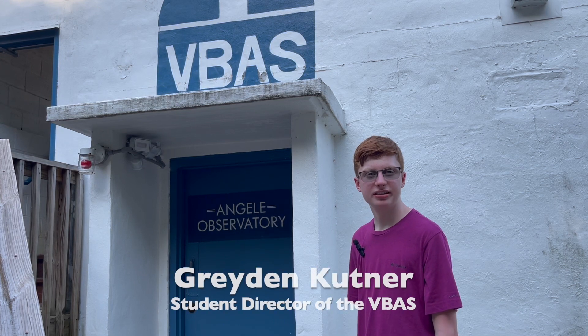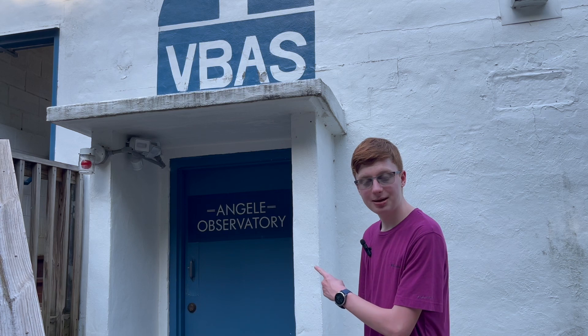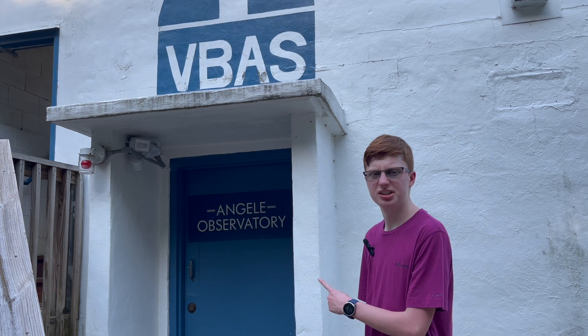Hello, my name is Graydon Kuttner, and I am the Student Director of the VBAS. Today, I'm going to take you to the top of the Angla Observatory to show you something really special.